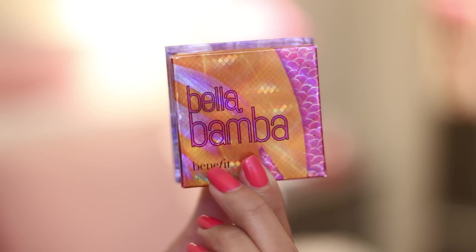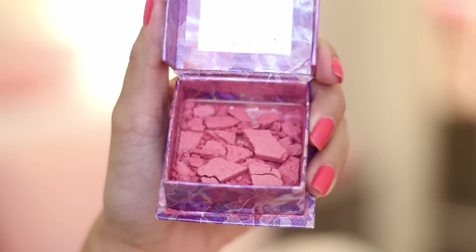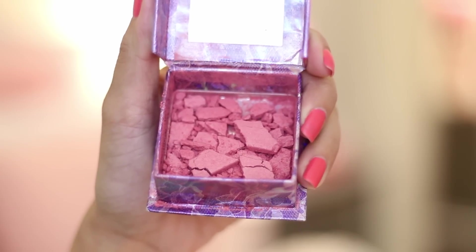Next is this blush by Benefit — it's called Bella Bomba and it's a really nice pinkish color. Oh no, it cracked! I think it cracked when I accidentally dropped it earlier. Oh no, I'm creating a mess — it's on my bed. I'm so bummed. But anyway, the description says it's a 3D brightening pink face powder. I use it as a blush; I actually have it on my cheeks right now and I love it so much — it brightens up my face and gives it a very fresh look.